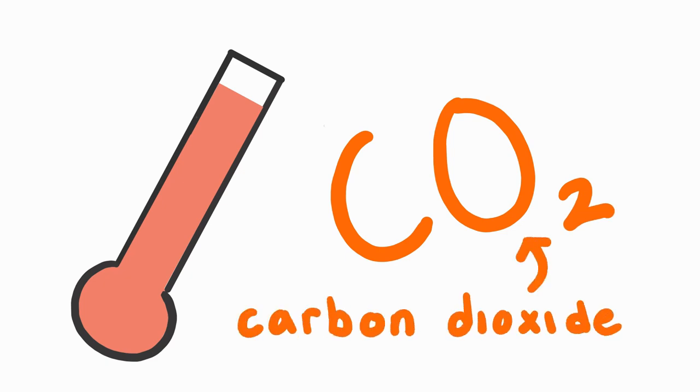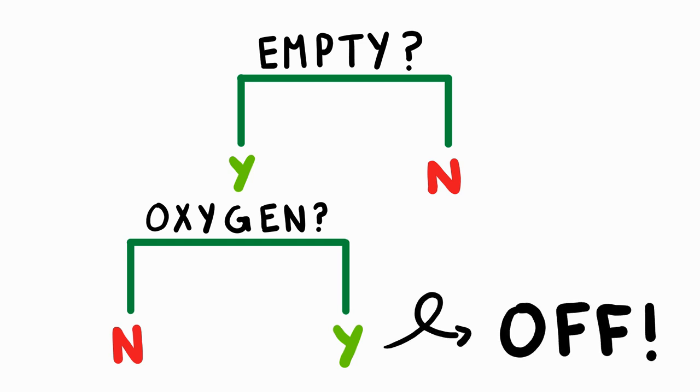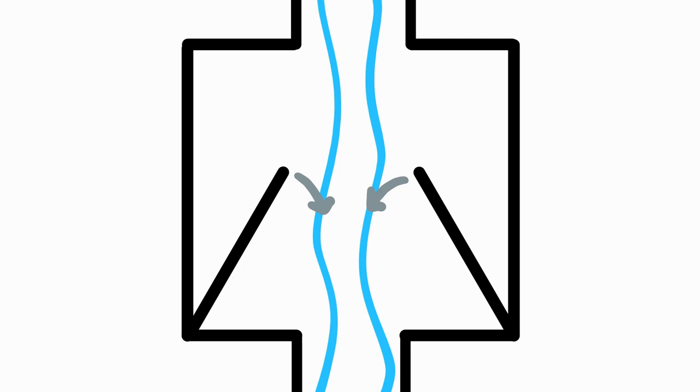CO2 is the byproduct of us breathing. When classrooms are empty and oxygen levels are satisfied, the brain tells the ventilation system not to send fresh air to that room — it's not needed. Variable air volume units at entry and exit vents to the classroom open and close depending on the room's air needs. If less air is needed, the valve closes a little, meaning less air is delivered and less is pulled out of the room. Moving air takes a lot of energy, and occupancy sensors prevent unnecessary air movement. Energy is being saved.